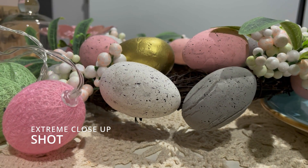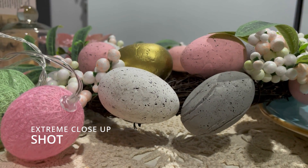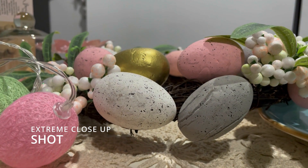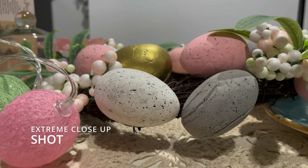Extreme close-up shot. An extreme close-up shot frames a subject very closely, often so much so that the outer portions of the subject are cut off by the edge of the frame. It adds more detail and clarification.